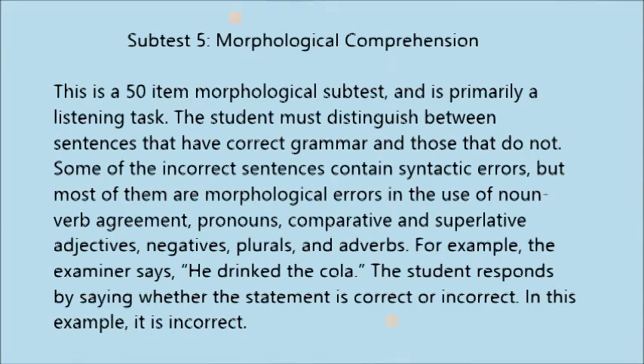Subtest 5: Morphological Comprehension. This is a 50-item morphological subtest and is primarily a listening task. The student must distinguish between sentences that have correct grammar and those that do not. Incorrect sentences may contain syntactic errors or morphological errors in noun-verb agreement, pronouns, comparative and superlative adjectives, negatives, plurals, and adverbs. For example, the examiner says 'he drank the cola' and the student responds whether it is correct or incorrect — in this example, incorrect.